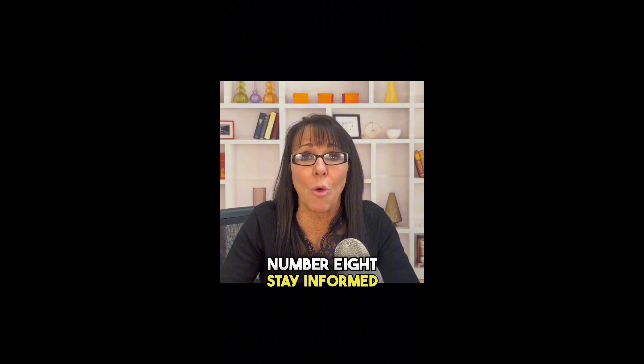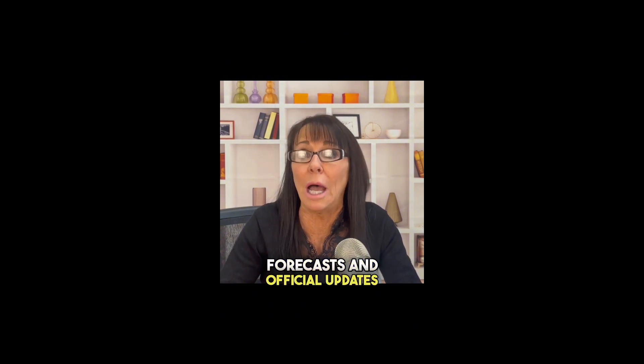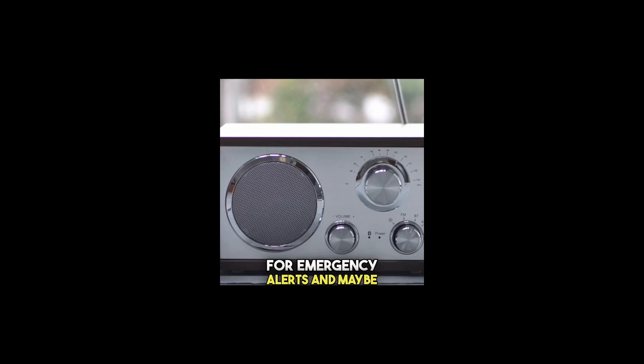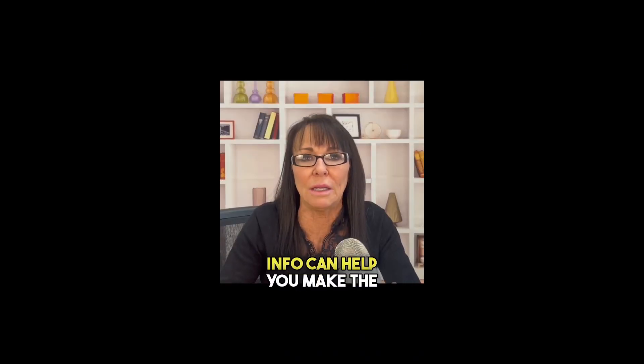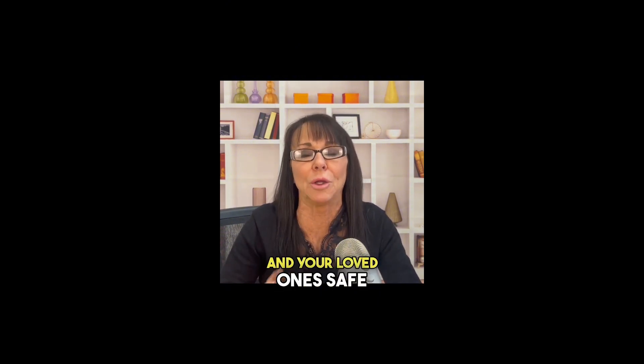Number eight: stay informed. Stay in the loop during hurricane season. Keep an eye on those weather forecasts and official updates. Sign up for emergency alerts and maybe even grab a weather radio. Having the right info can help you make the right move to keep yourself and your loved ones safe.